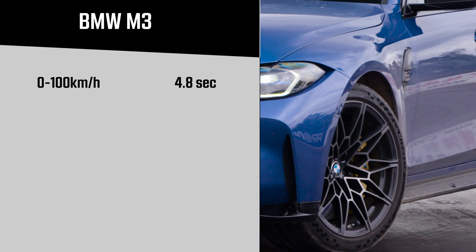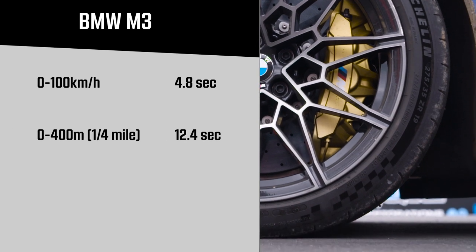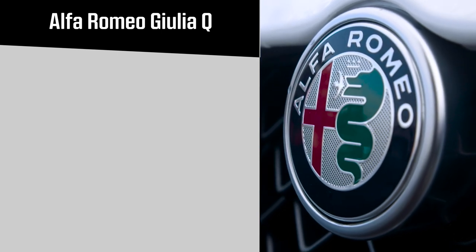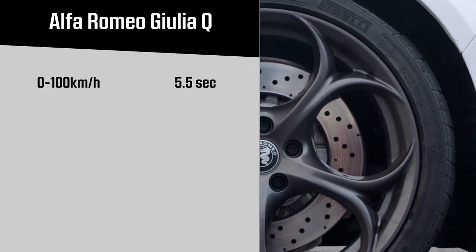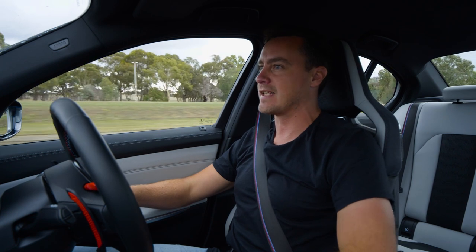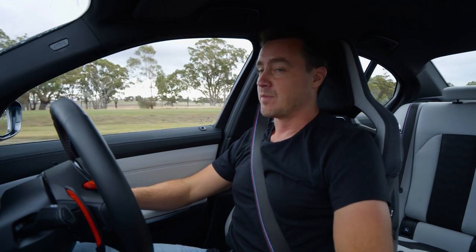In far less than perfect conditions, the best the BMW could manage was a 4.8-second run to 100 km/h — far behind BMW's claimed figure of 3.9 seconds. But when it miraculously found traction, the Pilot Sport Cup 2 rubber spat the M3 to nearly 200 km/h by the 400-metre mark. With Pirelli rubber, the Alfa suffered even bigger traction problems, managing a best 0–100 time of 5.5 seconds against a claimed 4.4, taking more than 13 seconds to the 400-metre mark. Despite that, the M3 took it — but only just.